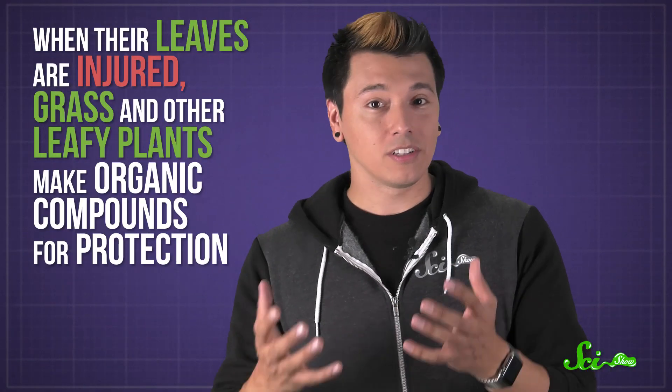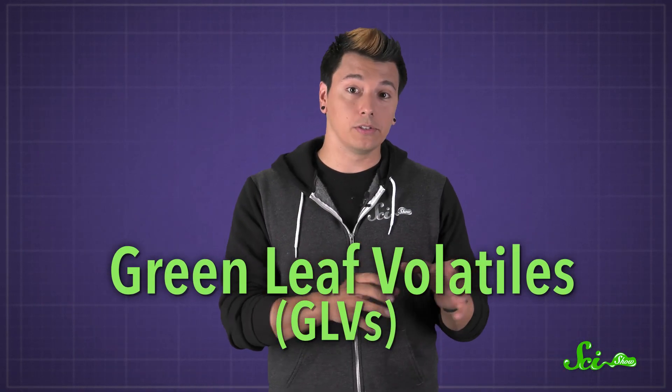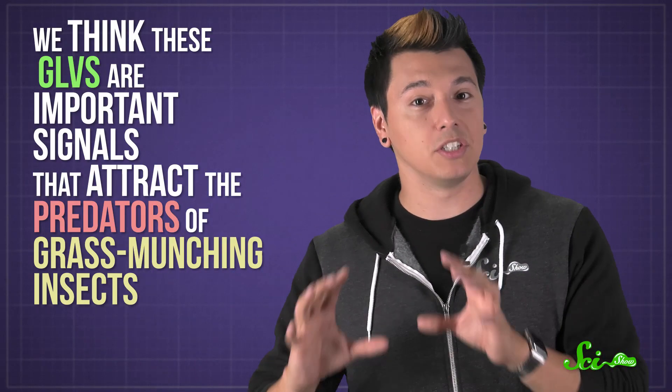Well, when their leaves are injured, grass and other leafy plants make organic compounds for protection. Some of these chemicals, called green leaf volatiles, or GLVs, evaporate into the air and produce that signature scent. And we think these GLVs are important signals that attract the predators of grass-munching insects.